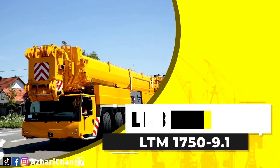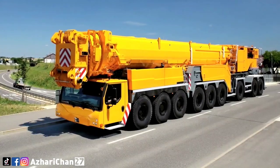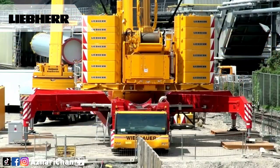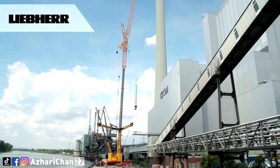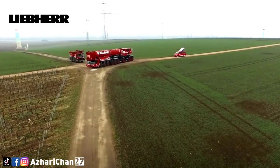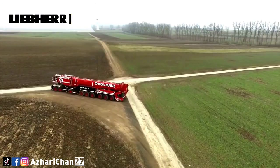The next crane is the Liebherr LTM 1750-9.1, which offers a wide range of uses with powerful boom systems. This crane has a maximum lifting capacity of 800 metric tons, a maximum main boom length of 52 meters, a maximum hoist height of 152 meters, and a maximum boom radius of 116 meters.